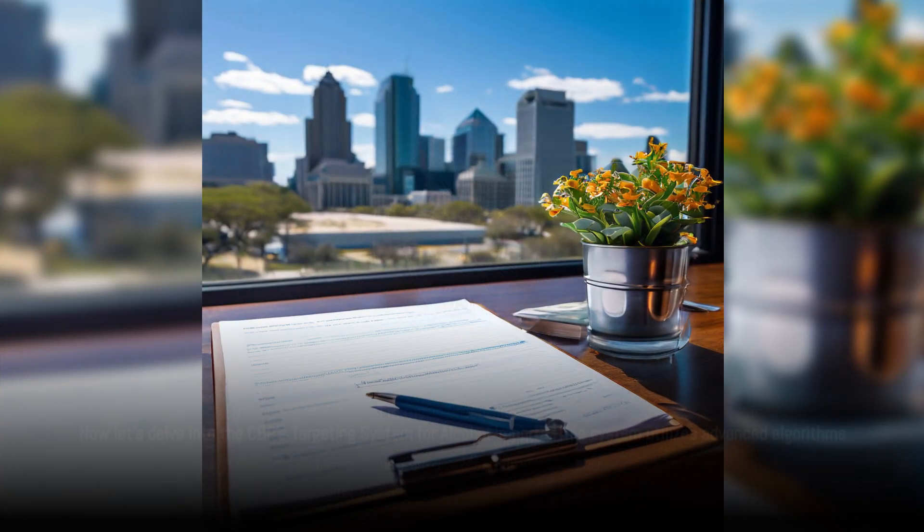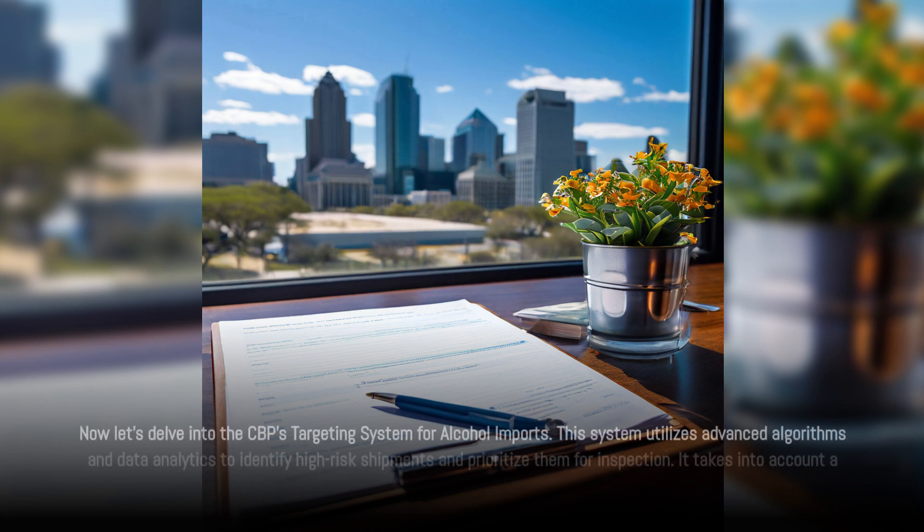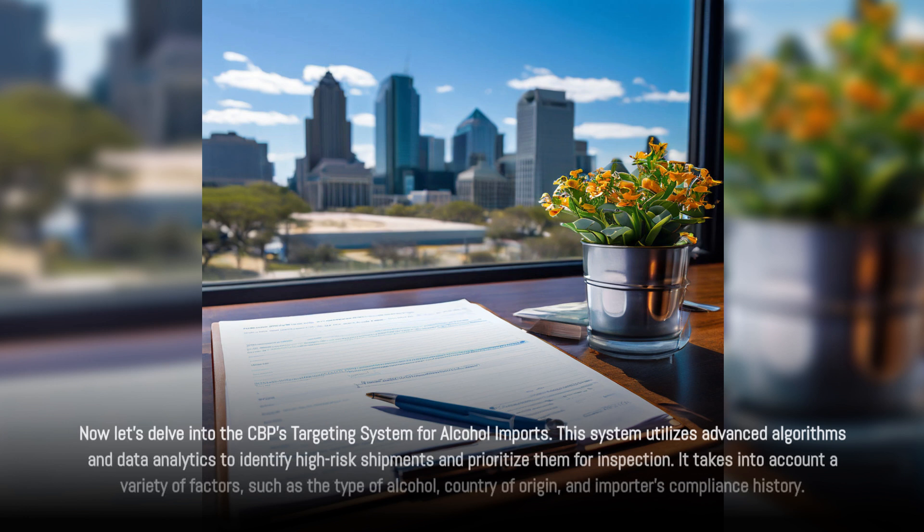Now let's delve into the CBP's targeting system for alcohol imports. This system utilizes advanced algorithms and data analytics to identify high-risk shipments and prioritize them for inspection. It takes into account a variety of factors, such as the type of alcohol, country of origin, and the importer's compliance history.